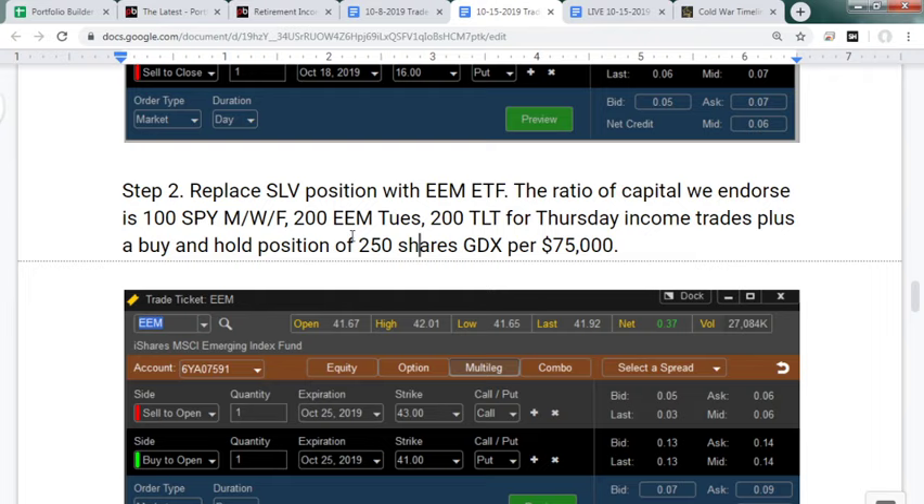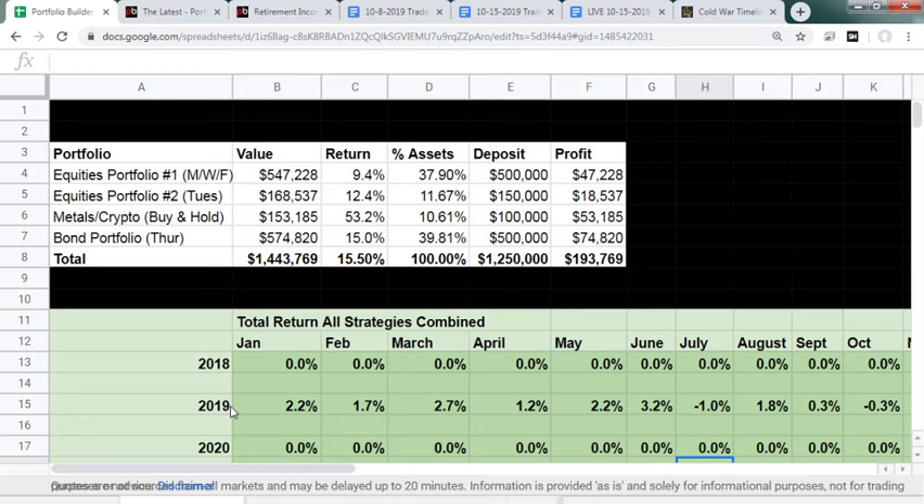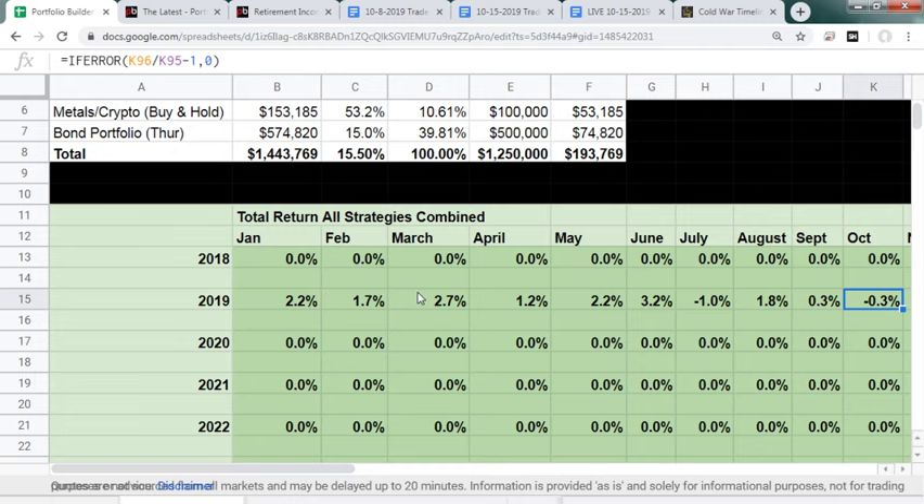Expect some drawdown in TLT and GDX, but realize that's your insurance — whenever something unexpected hits equities, TLT and GDX will save the day immediately, and if equities really crash, the put options kick in. Looking at returns: from the end of July S&P 500 all-time high to today, the S&P is down around one percent while our portfolio is up about 2.1 or 1.8 percent. In May, S&P was down five percent and we were up 2.2. In December, S&P fell 10 percent and we were up 1.2. It's not just about generating return — it's generating return with low drawdown.